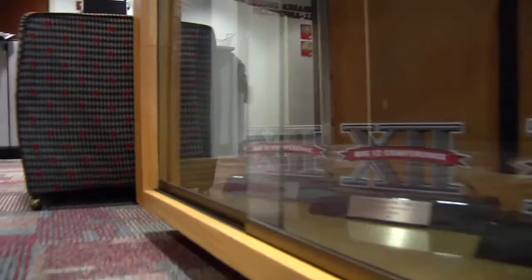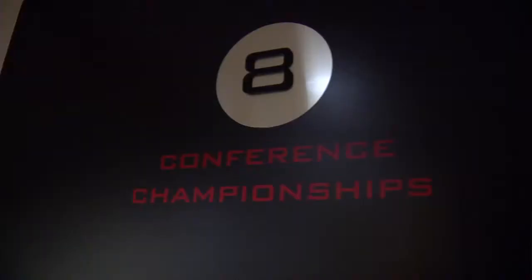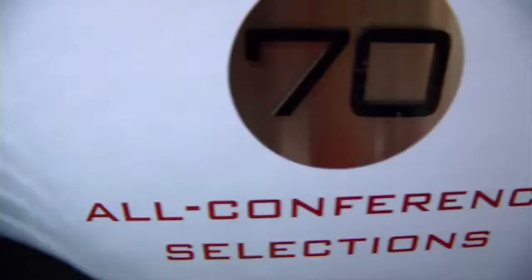The Nebraska soccer program has grown into one of the most successful and respected programs in the Big 12 conference, and we hope to take that success into the Big 10 conference. Over the past decade, Nebraska has made it to the NCAA tournament ten times, with making appearances to the Elite Eight twice.